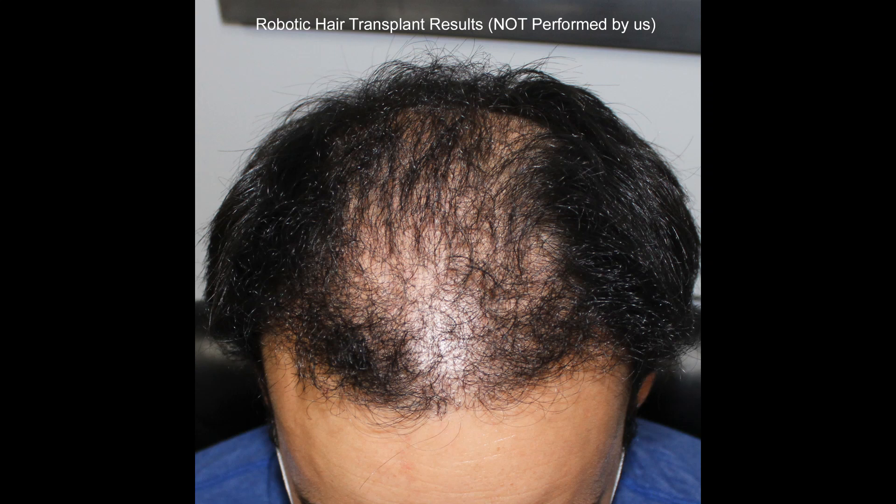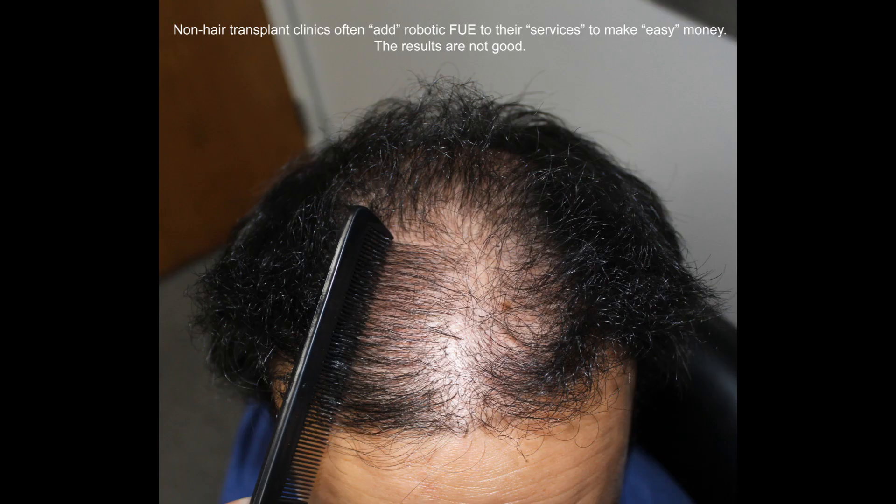Practices that are solely dedicated to hair restoration have not embraced these devices uniformly because they did not see the major benefit that they were marketed for. More often, these machines are not operated and owned by physicians who have extensive experience and training in hair restoration. This technology unfortunately allows less experienced hair transplant doctors to use this device just to augment other services as a supplement to generating revenue.